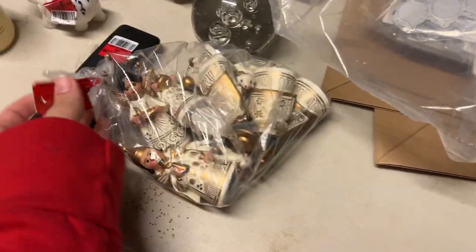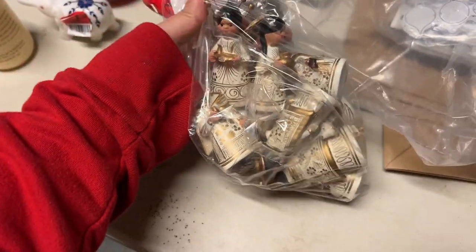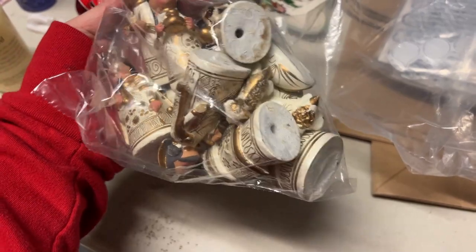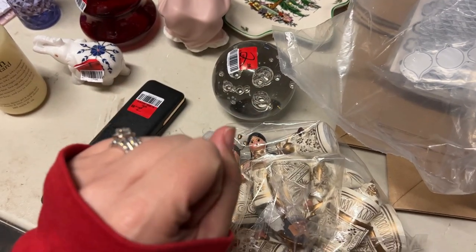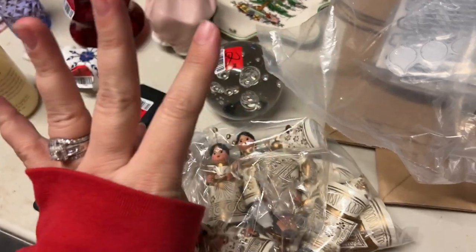You guys saw this grab bag in the video — it's a nativity. There are a couple of little broken bits in there but I got it anyway because it looks pretty cool. The red tags weren't on sale; it was green, white, yellow, and blue. Not red.